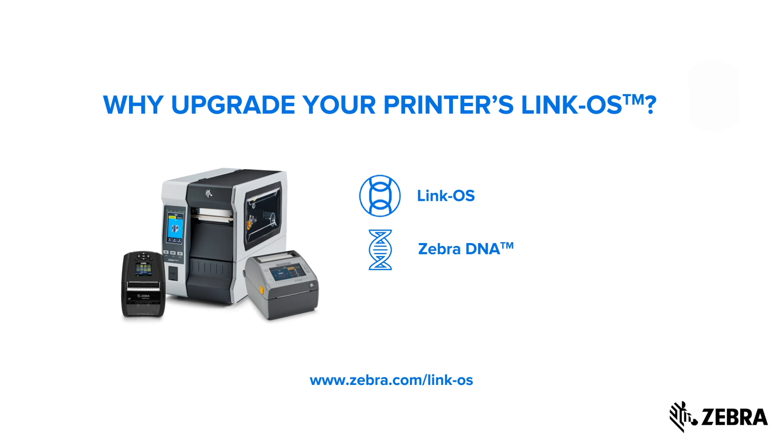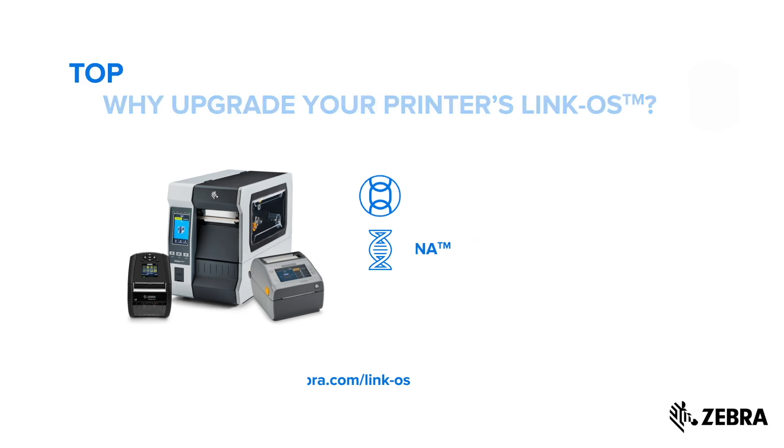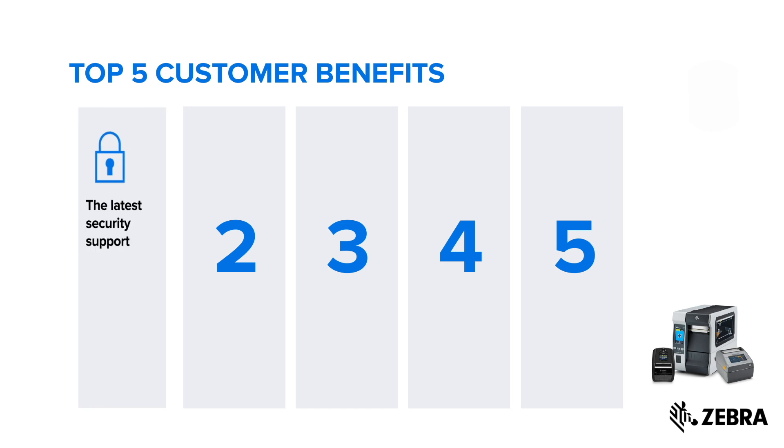Download the latest version of LinkOS for free and maximize your performance. Let's break down the benefits of upgrading. First things first: security.